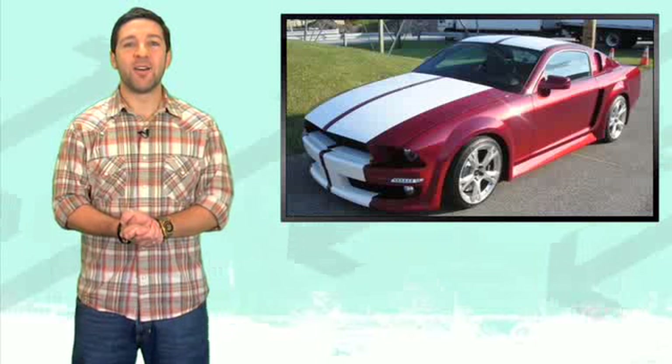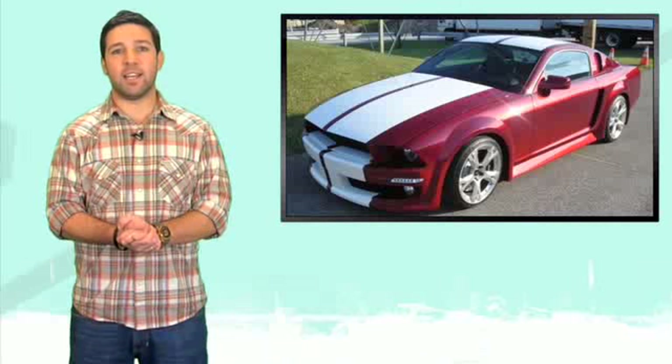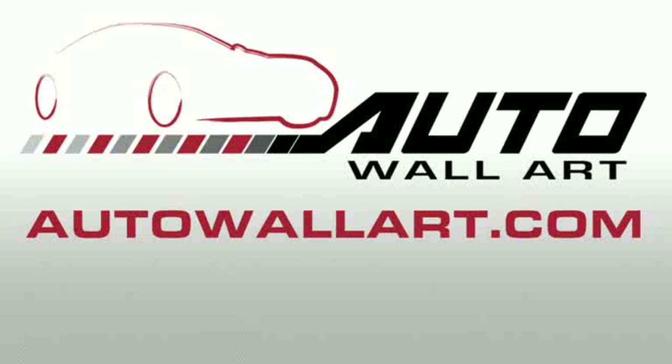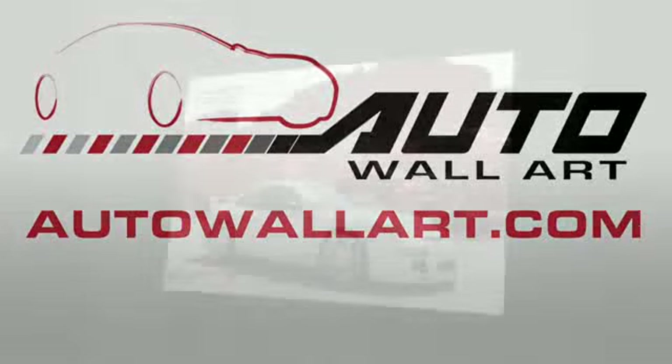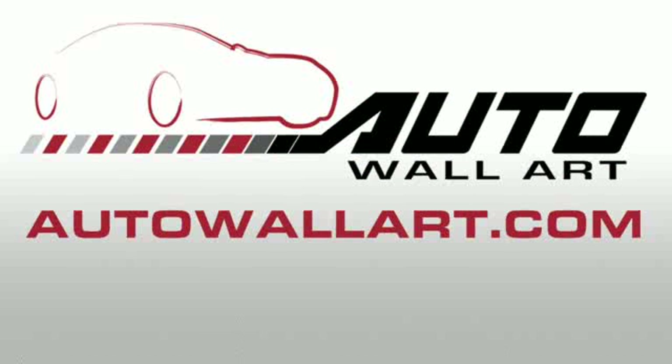What's up everybody? It's Tuesday. We're at our new studio in Times Square and you are checking out Fastlane Daily. This episode is brought to you by Auto Wall Art — turn your favorite automotive photo into a work of canvas art. Go to autowallart.com.